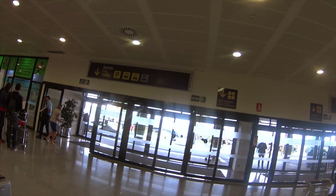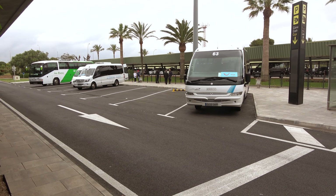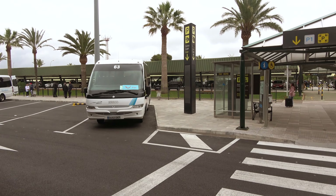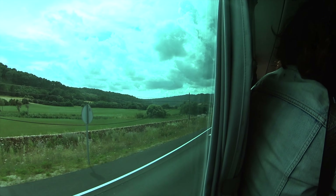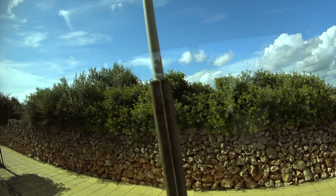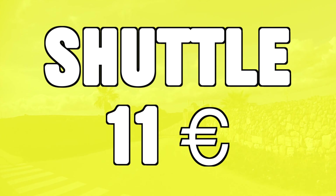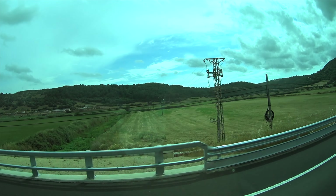A more direct option that drops you off at the hotel reception — rather than some random bus stop — is to book a shuttle online in advance. Shuttles cost a little bit more but there's no transfer, you get dropped off at the reception, and they will wait for you if your flight is delayed. The shuttle will cost you about €11 and is a great option if you're traveling on a budget or as one or two people.